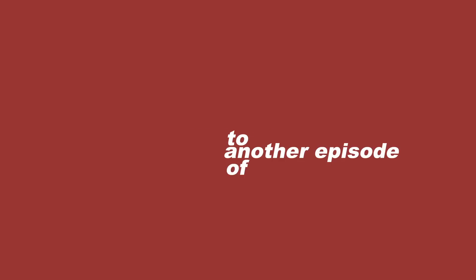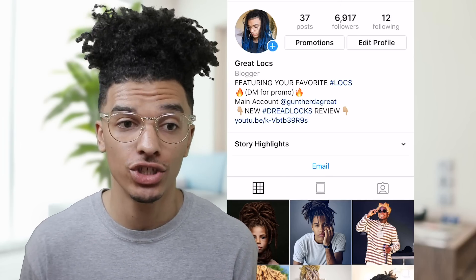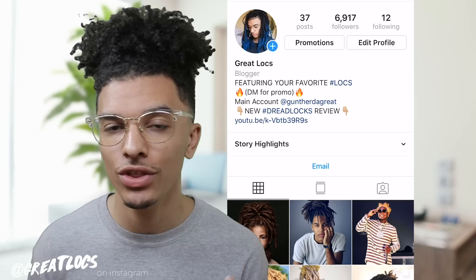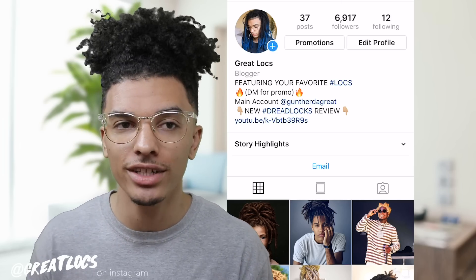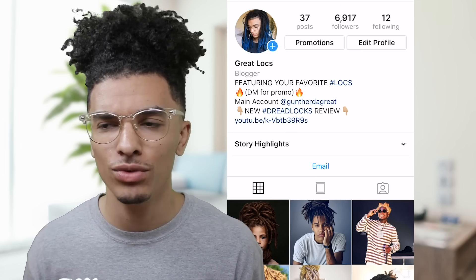Hey, what is going on everybody, welcome back to another episode of Great Locks. I'm Gunther the Great, and today we're gonna be reviewing your guys's dreadlocks — or just your hair in general. Either way, we're gonna be looking at some cool hair today. So if you're not already, make sure to go follow the Great Locks Instagram page. We are creeping up on 7,000 followers, which is nuts. I remember when we hit 6k — we're on the road to a million.